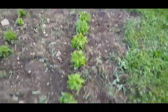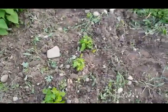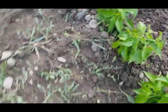Here are my 12 habaneros. Some of them are super midgets — I don't know why they don't want to grow, but they're having issues. These ones are doing better.